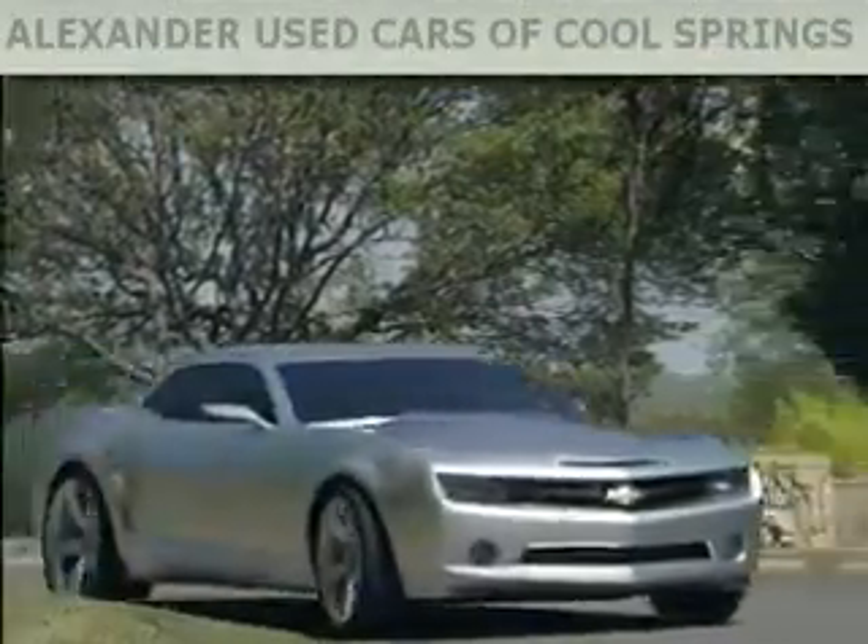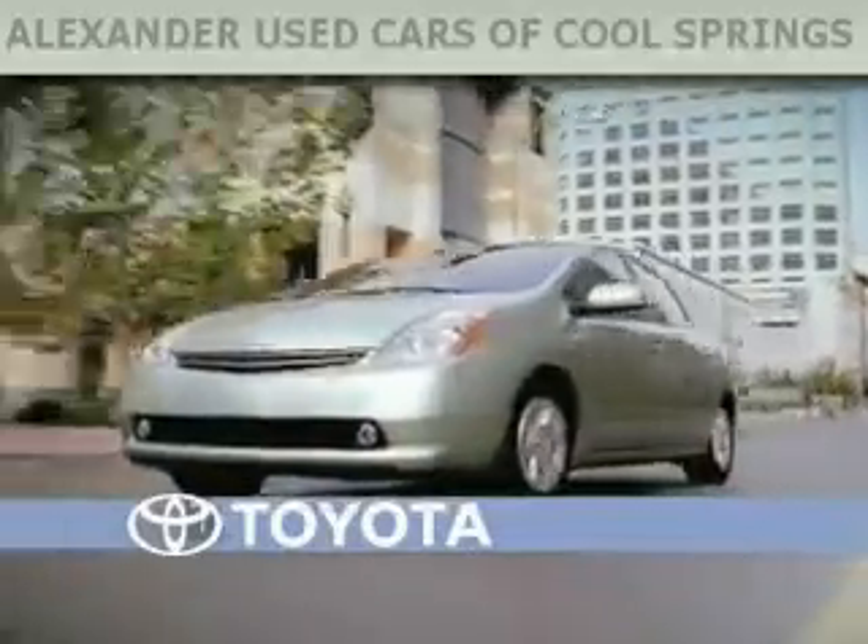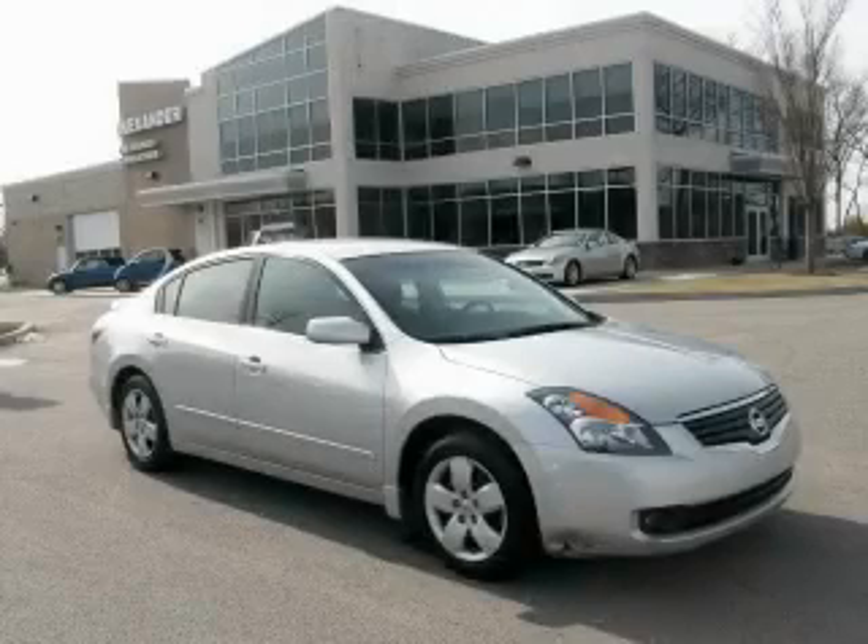Another fine vehicle offered by Alexander Auto Mall Cool Springs. This is a 2007 Nissan Altima.